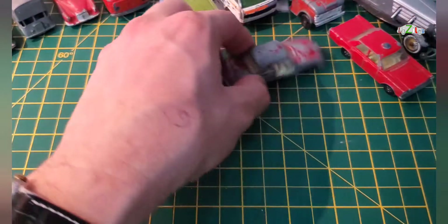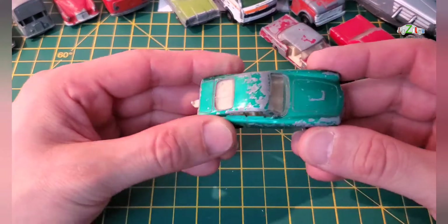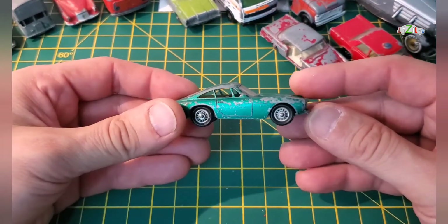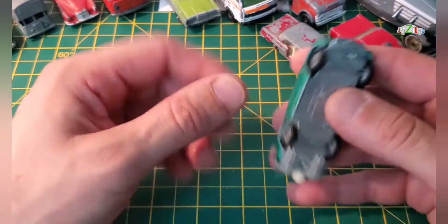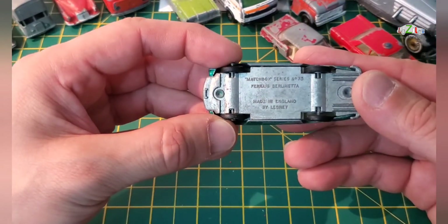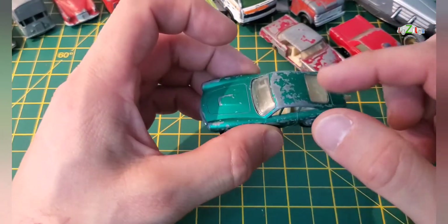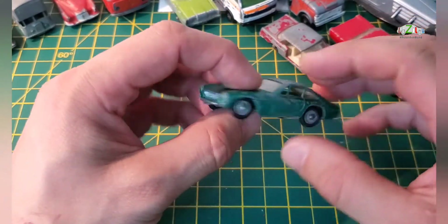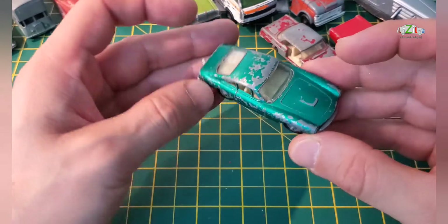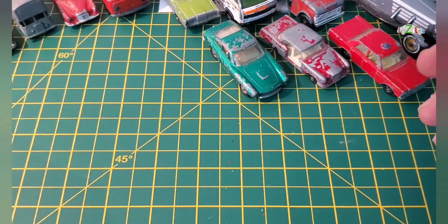I have one of my favorites — this is a Ferrari, and this is the wire wheel version. This is Matchbox series number 75, Ferrari Berlinetta from Lesney. I have a red one, but that has got the regular wheel. I like this one — I don't know what I'm gonna do with this, I might leave it as it is.